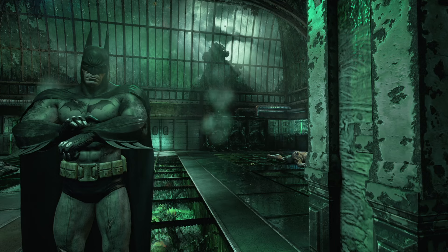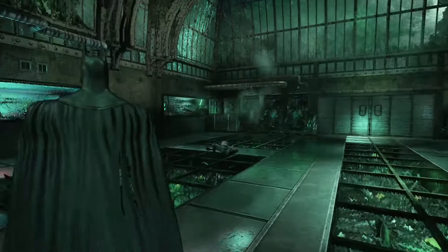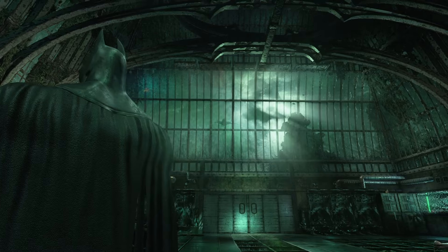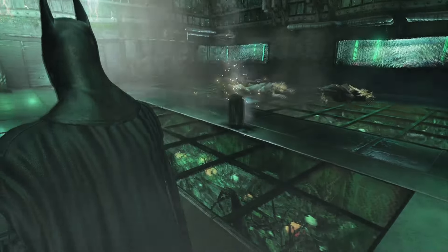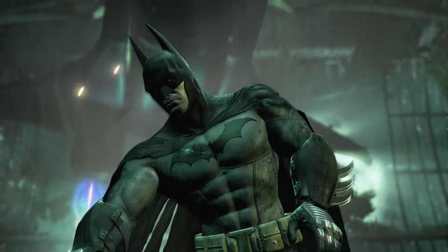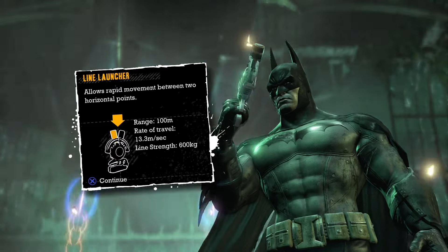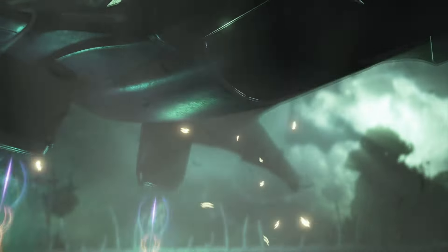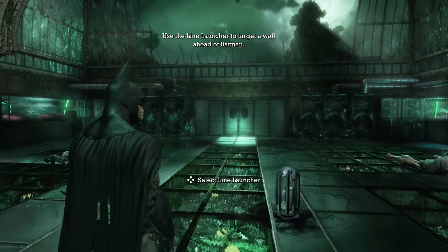We're gonna get another new gadget — the line launcher. It's a horizontal grappling hook; doesn't really get used that much in this game, but it's cool. This part of the game was very loud — unreasonably loud. Fortunately I can do some magical video editing and make it not unbearably loud. I got the line launcher — it's a horizontal grappling hook. Batman, why do you look at your gadgets for so long? You know what it is — you ordered it off of bat Amazon. Let's go launch some lines.